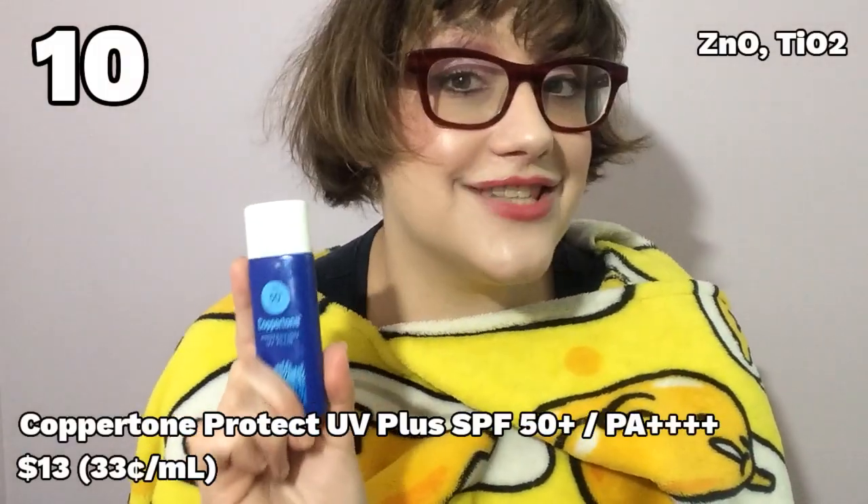Kicking off the top 10: number 10, Coppertone Protection UV Plus. This is a Japanese sunscreen that is very light on the skin — you really don't feel it at all, which is fantastic. The problem is you can kind of see it on your skin a little. It's one of those sunscreens where the white cast is only visible when you're turning your head and there's a kind of bluish sheen on the high points of your face. So if you're going for a goth highlight, it could work. Otherwise it's very nice and lightly moisturizing. The problems are the light white cast and the fact that it's a sunscreen for ants at only 40 milliliters, and it's not nearly cheap enough to make that truly feasible.